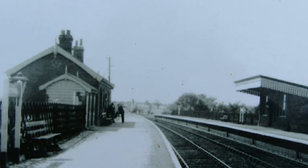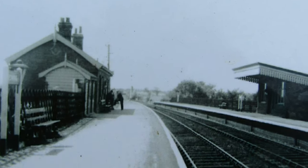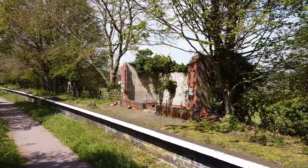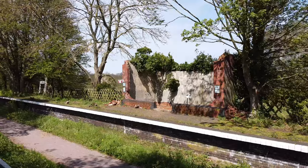It even played a part during World War Two, transporting evacuees away from the large towns and into the countryside villages. Up to 80 trains a day would sometimes pass through the station.